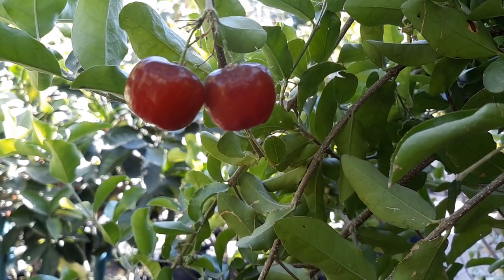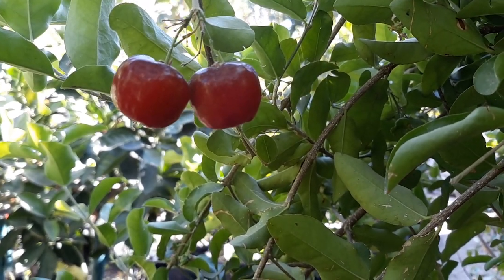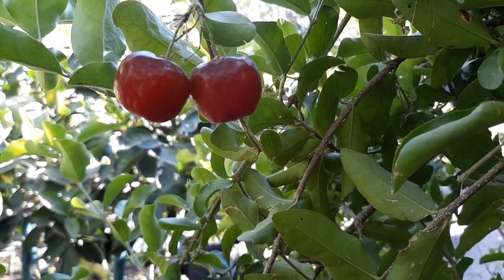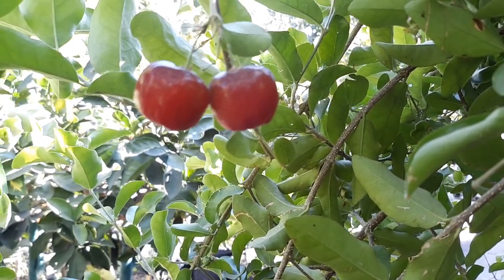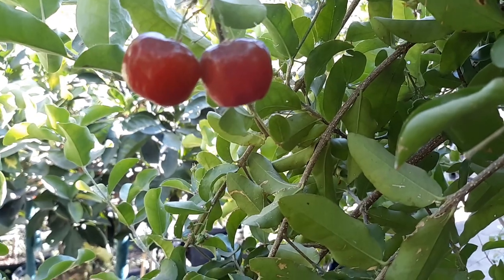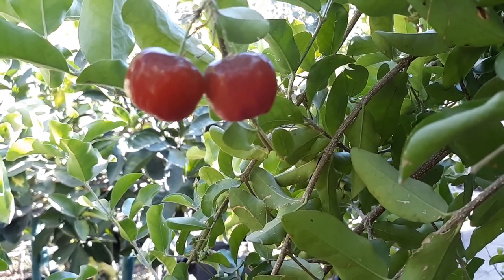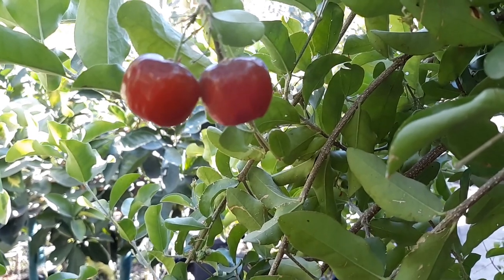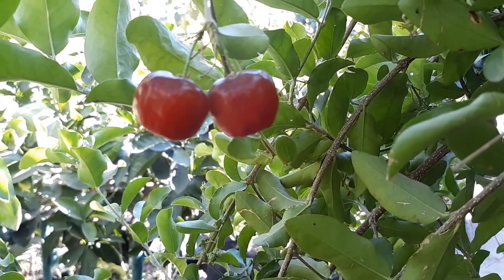Good afternoon everybody, it's Jay again and it is cherry season. Now you may ask yourself, hey Jay, it's fall, why are you getting cherries? Because these are not regular cherries — these are Barbados cherries. We're going to talk about this fruit tree, more of a bush, and see if we can get you guys some success on getting these cherries. These things are awesome and they produce very quickly, going from flower to fruit in less than two weeks.